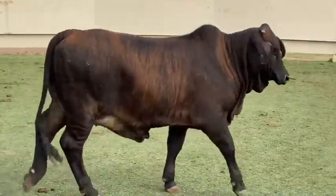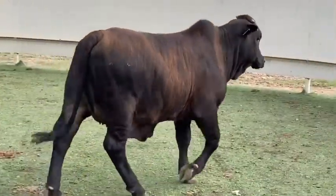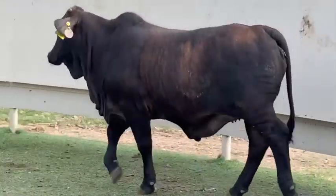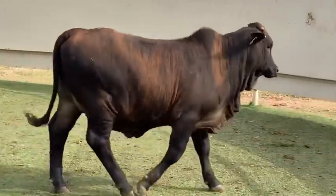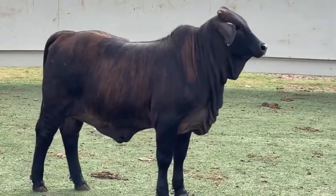Look at the depth of flank and sogginess in this leather-making machine. She has a cool gold understripe to her, and unquestionably she's the kind of female to use to spit out more of those keeping kind of heifers. She's fancy as they come and will make a moderate frame cow that is jam-packed with goodness.